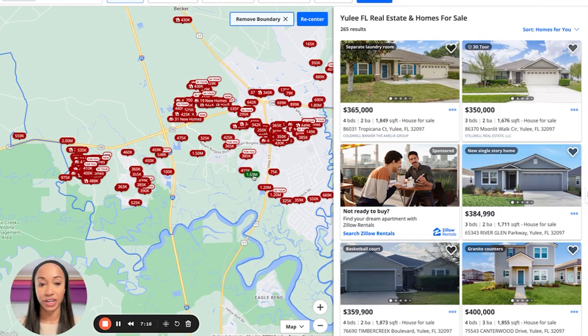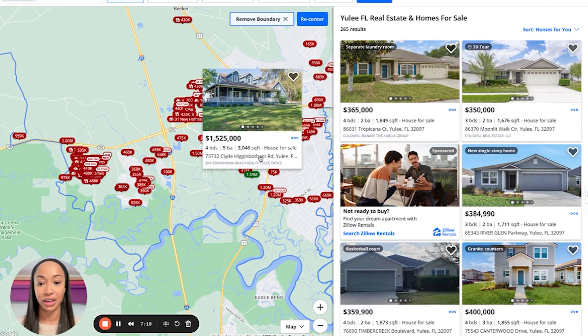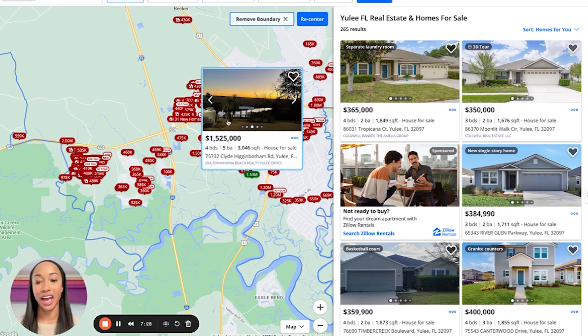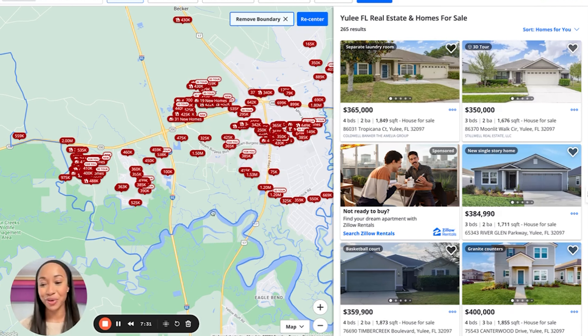You can see there's one here for $1.53 million — you're definitely getting a lot of home: four bed, five bath, 3,000 square feet, and probably a ton of land. You're getting a lot more land here, and of course everyone wants a lot of land. A lot of people don't want to be right next door to their neighbor. So you are going to find a little bit more land in this area, and it's also a more single-family dominant area.